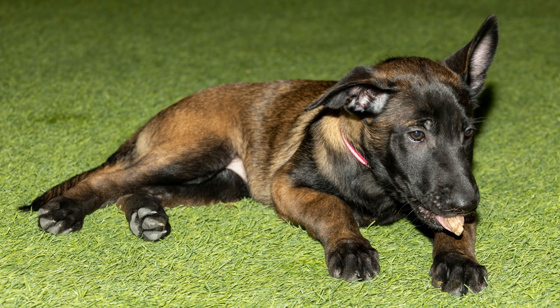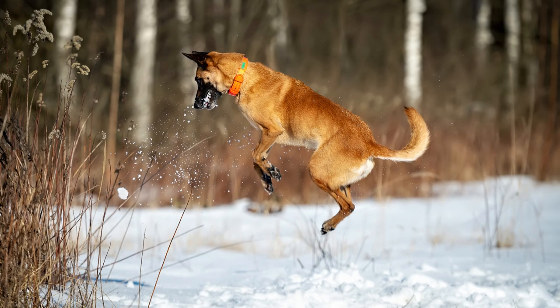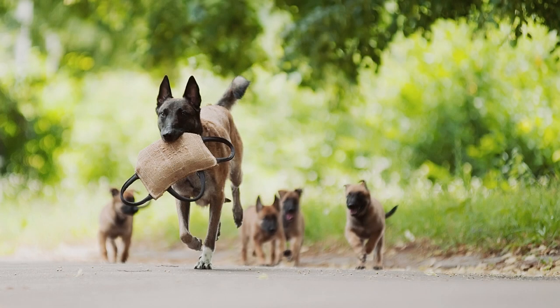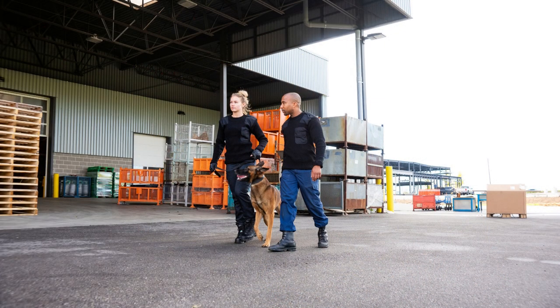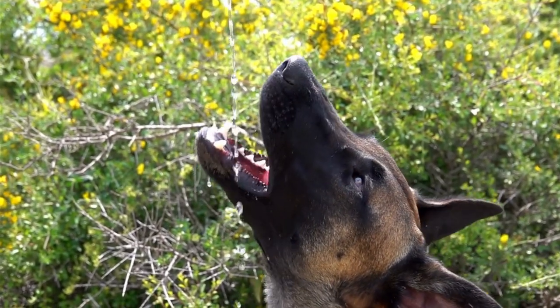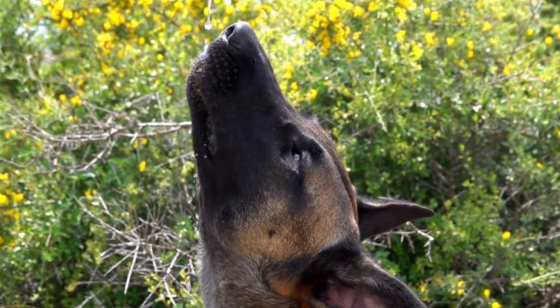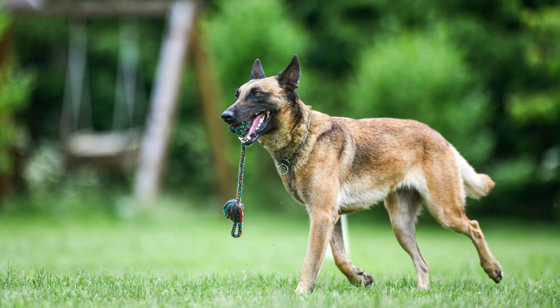You may also consider feeding your Malinois a raw or homemade diet, but it is important to consult with a veterinarian or a canine nutritionist to ensure that the diet is balanced and meets all of your dog's nutritional needs. It is also important to monitor your Malinois' weight and adjust their food intake accordingly. Overfeeding can lead to obesity, which can increase the risk of health problems such as joint issues and heart disease. Make sure your Malinois has access to plenty of fresh water at all times, especially during periods of exercise and hot weather, as adequate hydration is essential for their health and performance.